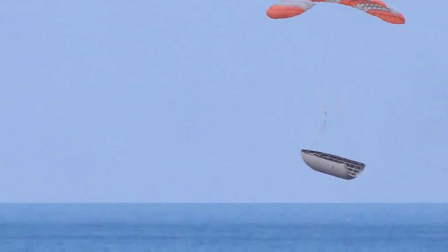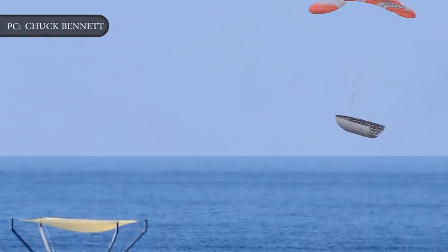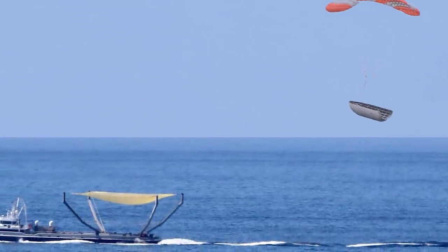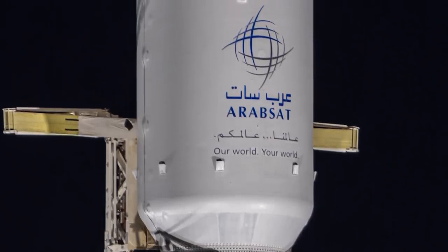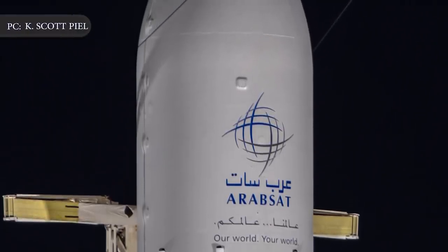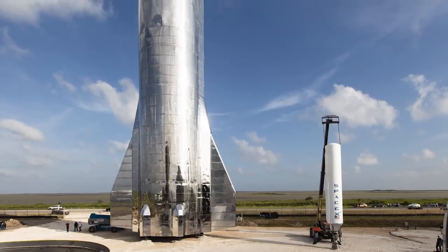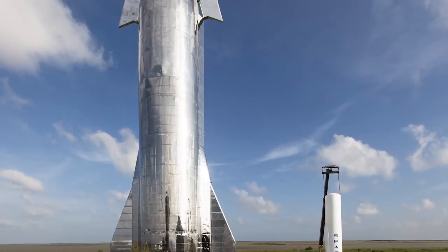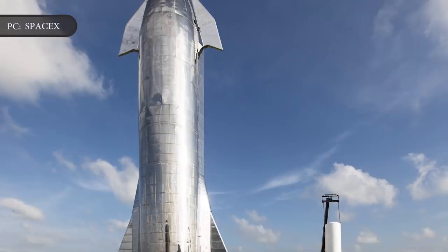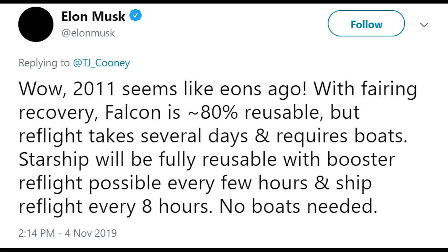Other launch providers dispose of the fairing, but Elon Musk's space company has been working on different ways of catching fairings as they fall back to Earth. SpaceX plans to retrieve the components for refurbishment and reuse. Elon Musk told reporters last year that the fairing costs around $6 million. The fairing that will fly next week was used on the Arabsat-6A mission in April, which saw SpaceX's Falcon Heavy successfully launch a huge telecommunications satellite. Reusing the different components of SpaceX's launch system is part of its drive to reduce the cost of getting to space, attracting more business to fund Musk's goal of making it to Mars. Ultimately, the next-generation Starship and Super Heavy booster being developed for Mars and beyond will be fully reusable.